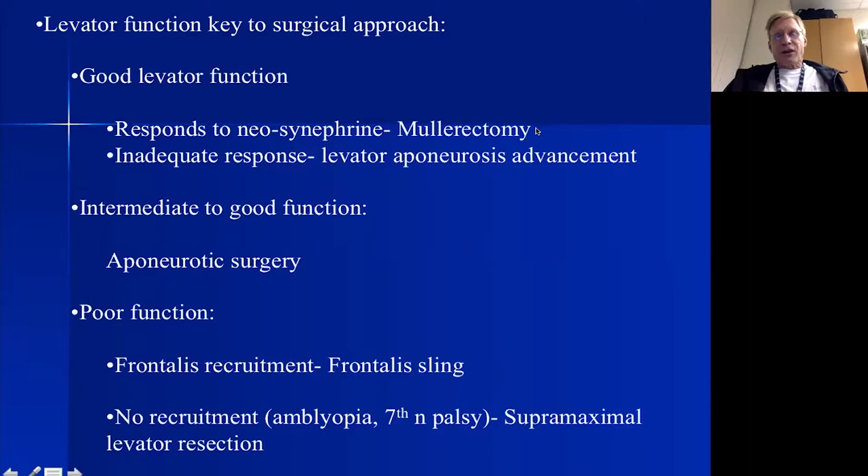If we have good levator function, there are basically two operations: a mullerectomy — my first choice for anyone who has a good response to topical neosynephrine drops — or a levator aponeurosis advancement for those with an inadequate response. For patients with intermediate to good function — roughly six to twelve millimeters — I don't generally find a mullerectomy reliable, so I would do a levator aponeurosis advancement on that group.